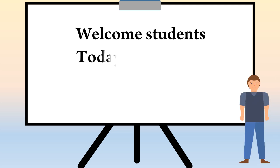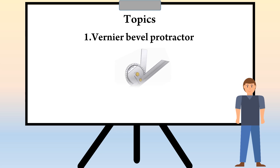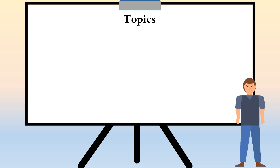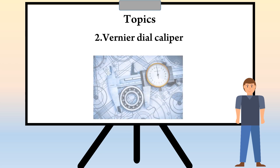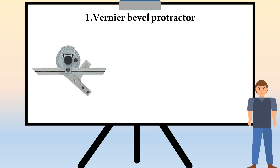Welcome students. Today we are going to see part 2 of week number 11. In week number 11, we are going to see the topics: the first one is Vernier bevel protractor, and the second topic is Dial Vernier Caliper. Now we are going to see the first topic: Vernier bevel protractor.